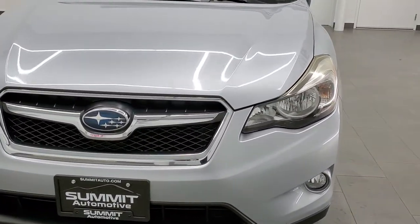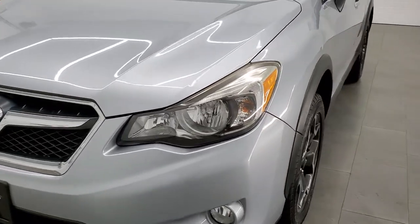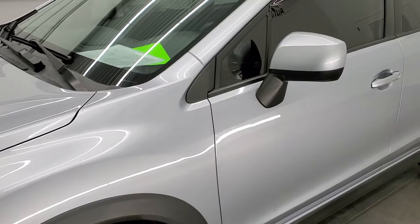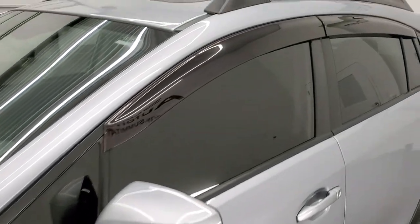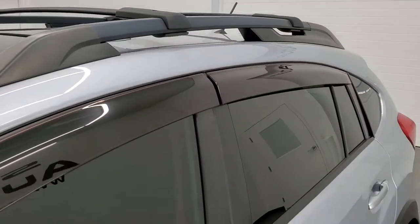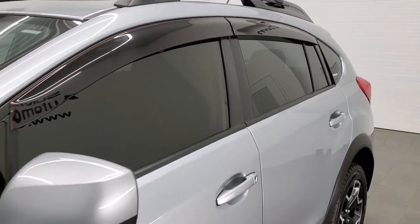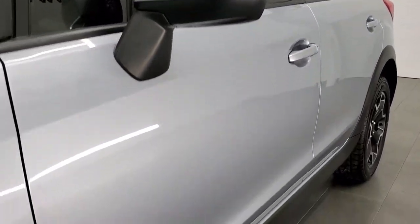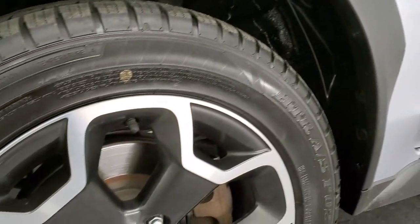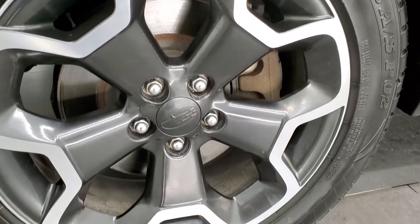Ice silver metallic is the color. We shoot all of our videos in 1080p, 60 frames per second. So if you have HD capabilities on your computer, tablet, or smartphone device, turn them on right now because it is definitely your best way to check out the quality and condition of the car before seeing it in person. And if you'd like to check out all the photos on this vehicle, in the upper right-hand part of your screen there is a link to our website — click that and check us out there.